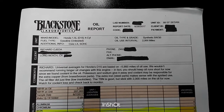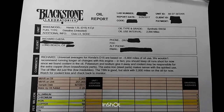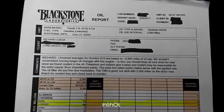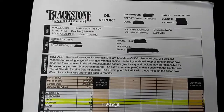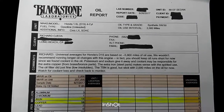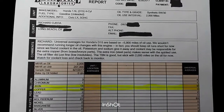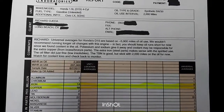2,000 miles on the oil — I don't drive much, just school and errands. The report comments say to keep oil runs shorter. I usually change it within four months, but this past interval was closer to six months. They found coolant in the oil, probably from the head gasket — still the original after 207,000 miles.